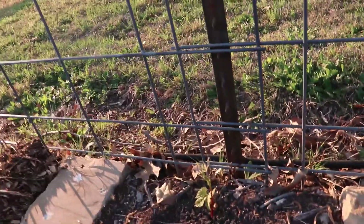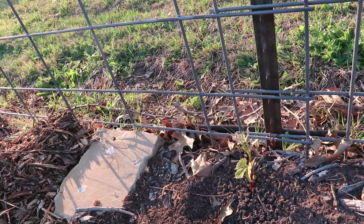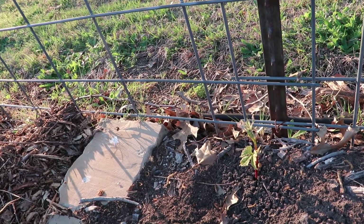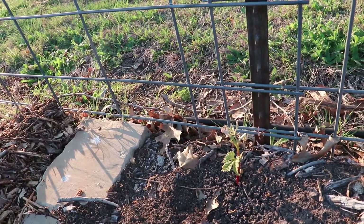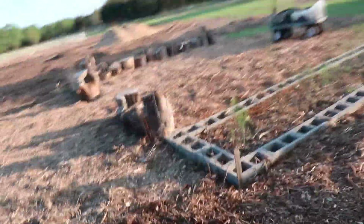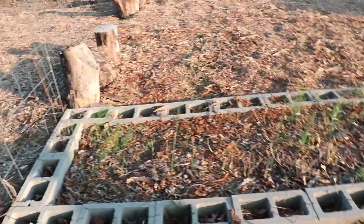Planted a grapevine last fall and between the rabbits and stuff it decided to get eaten — it was nothing but a stub, but the little guy is coming right back. Need to take care of the fire ants around it but the little grape is looking good. The asparagus we planted last year is beginning to take hold and kind of spreading out.